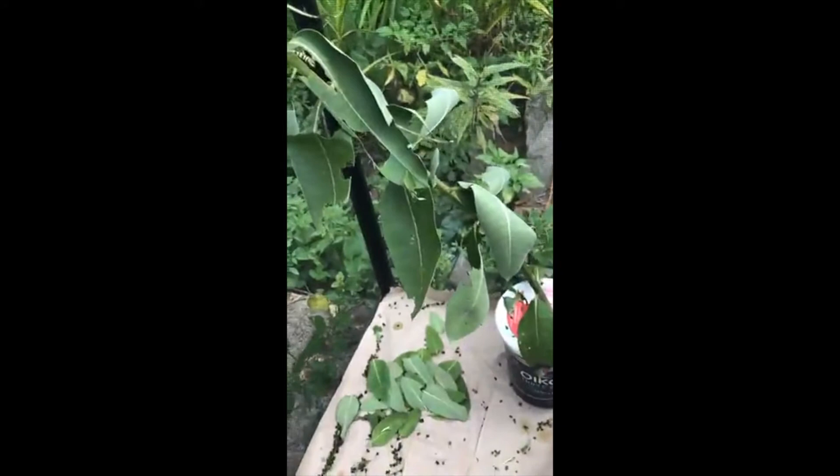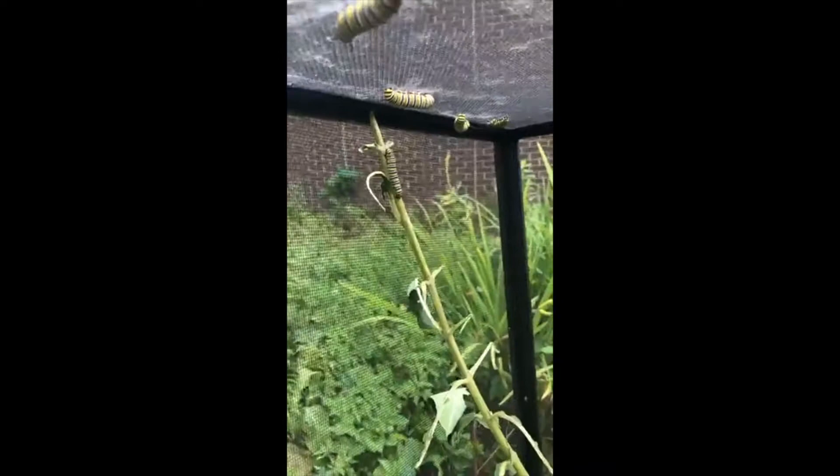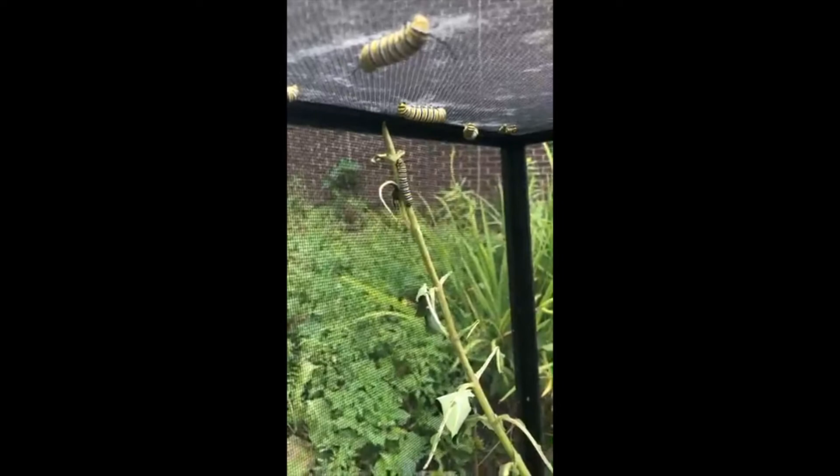Their job during those two weeks is to eat milkweed and grow into a big caterpillar like the size of the ones up top here. There are different stages of the caterpillar, and they shed or molt their skin five times while they're a caterpillar until they reach about two weeks old.